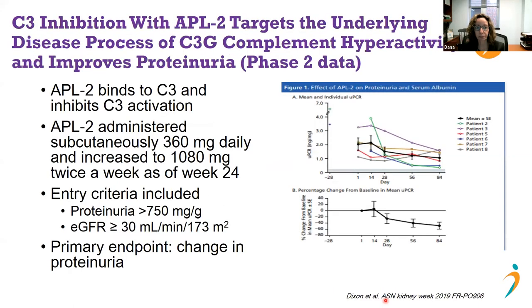APL2, which binds C3 and inhibits its breakdown into C3A and C3B, is administered as a subcutaneous injection twice weekly. Entry criteria included protein in the urine and preserved kidney function. Given that C3G affects only two to three per million people, the eight patients enrolled showed mostly encouraging results, with protein levels declining significantly on average — though one patient (patient 8) actually showed an increase. This led to the ongoing phase three Valiant trial, which continues to recruit patients.